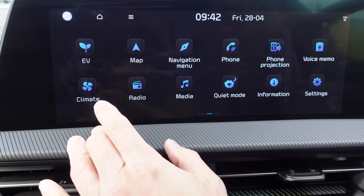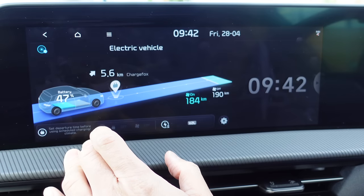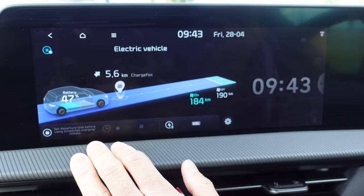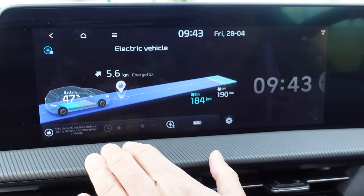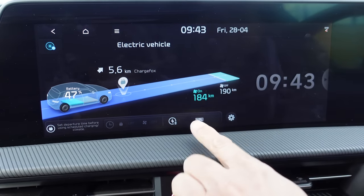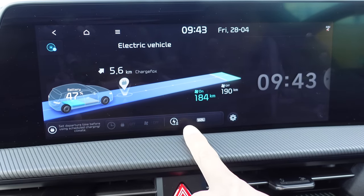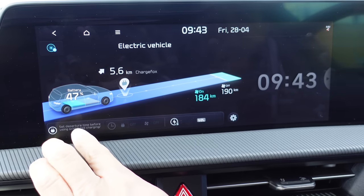The menu system isn't as slick as others but everything you need is there. In the EV controls section — unique to EVs — you can see how much more range you get without the air conditioning on, V2L controls, and you can set your departure time and schedule charging from here.